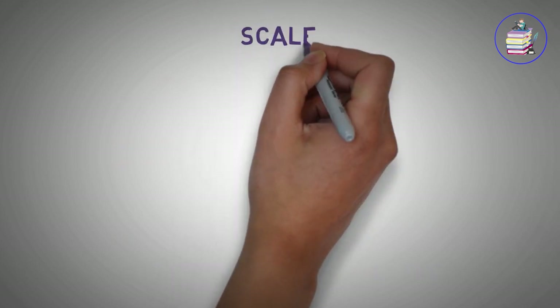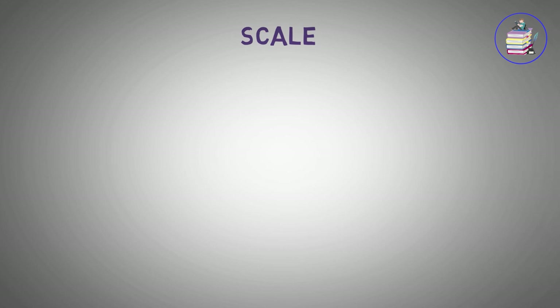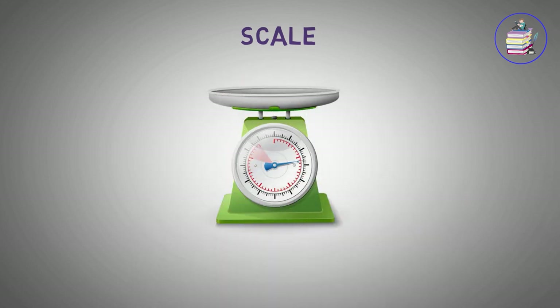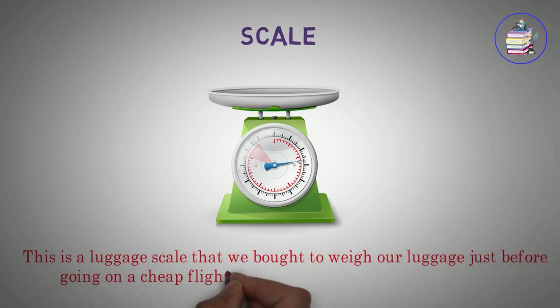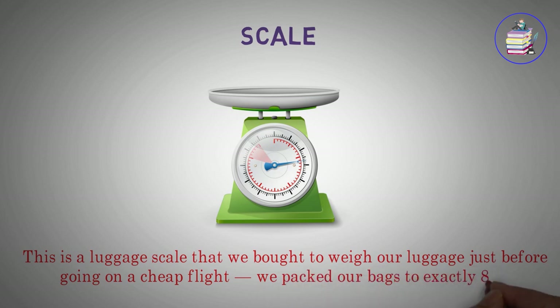Scale. This is a luggage scale that we bought to weigh our luggage just before going on a cheap flight.